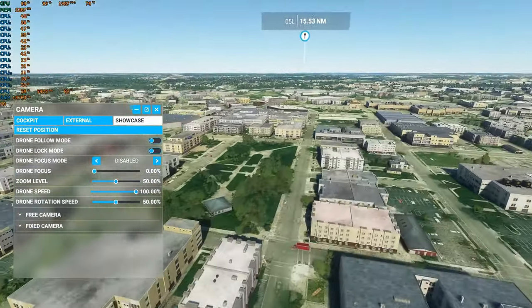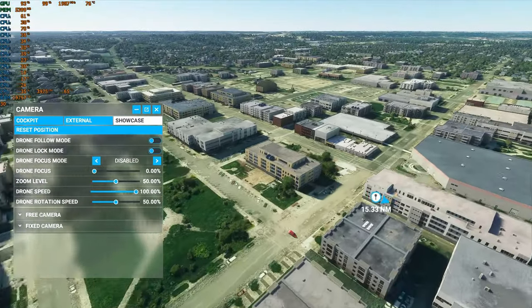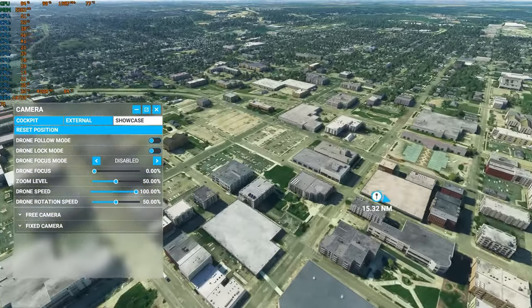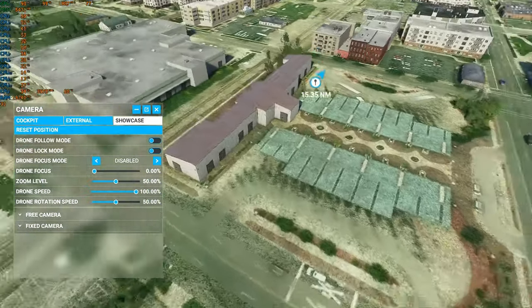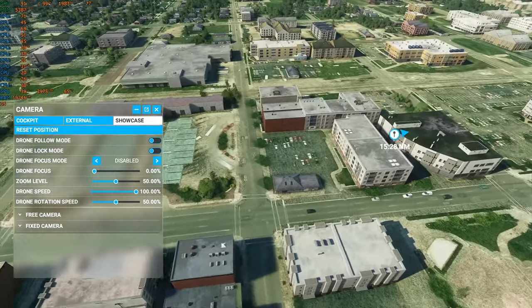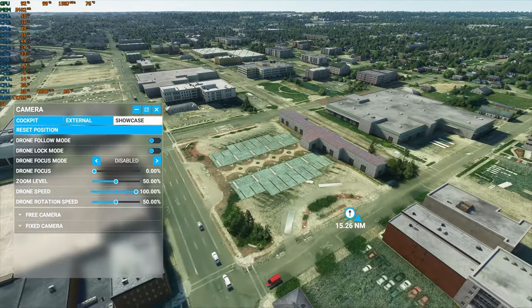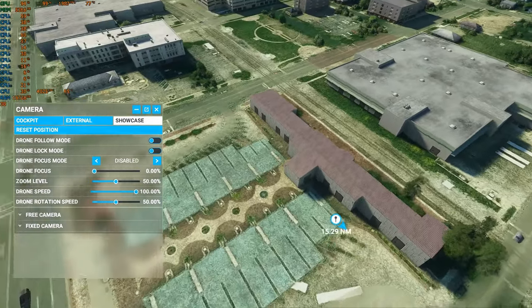Some of these buildings should be taller than it shows here. There's the train tracks — there we go. There's the train station and the bus transfer station. I didn't even model the overhang for the bus. You can see the buses in the satellite photo.